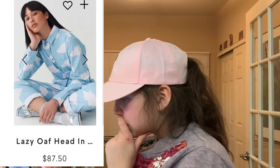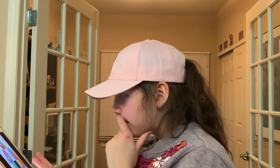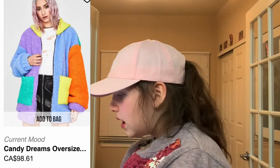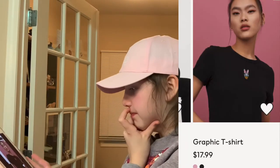This jumpsuit that's just clouds — I thought it was really cool. From Current Mood, we have this color block fuzzy sweater. From H&M, we have this Daisy Duck basic black shirt.